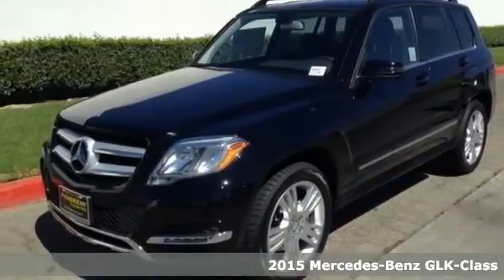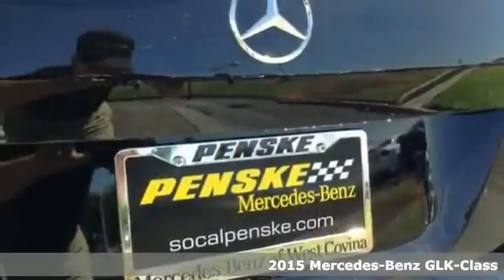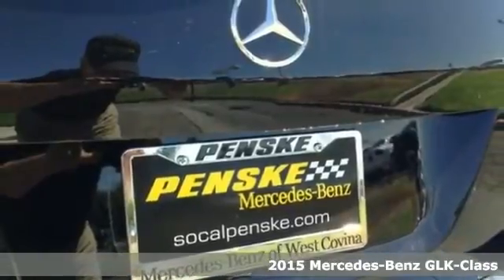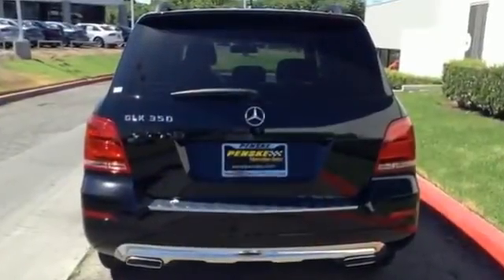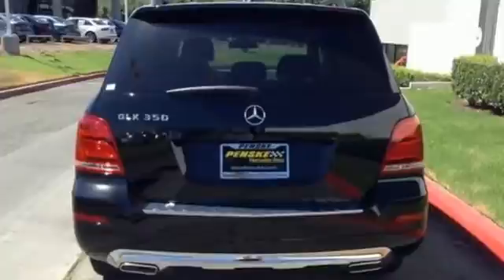It's a 2015 Mercedes-Benz GLK 350. Performance driving was a primary objective in the design of this SUV, with the agility control suspension adjusting the shock absorbers in real-time based on the road or desired driving style.